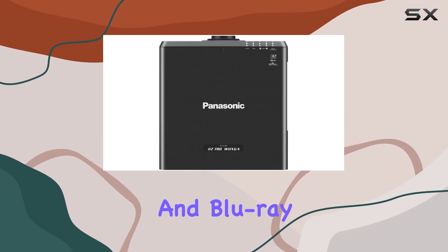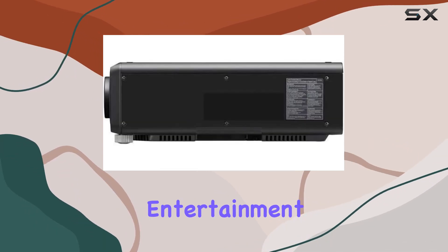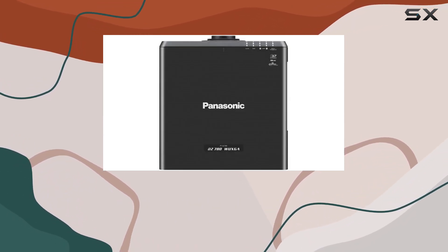Gaming consoles and Blu-ray players connect effortlessly. Say goodbye to tangled cables and hello to hassle-free entertainment. The 3,000 to 1 contrast ratio ensures deep blacks and vibrant colors, enhancing every scene with lifelike realism.